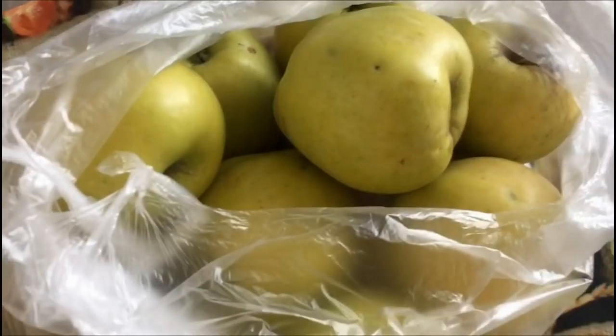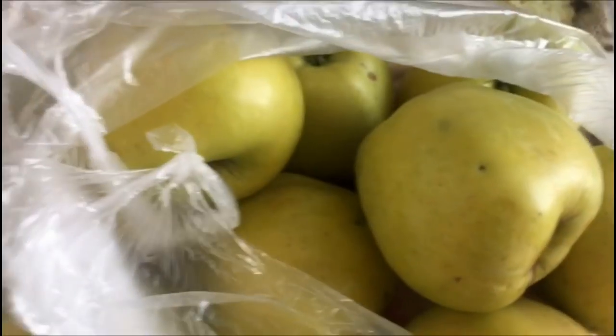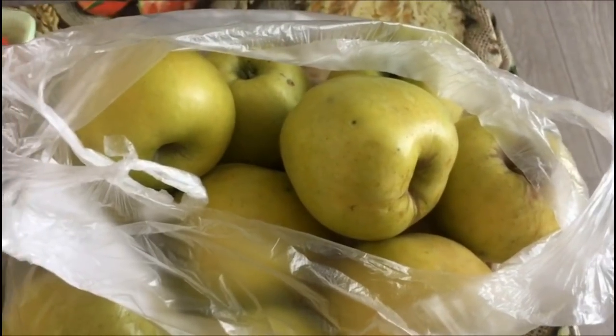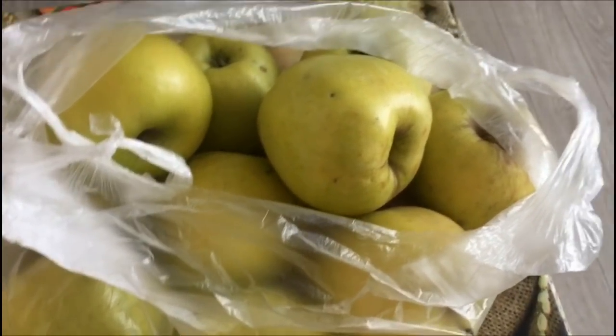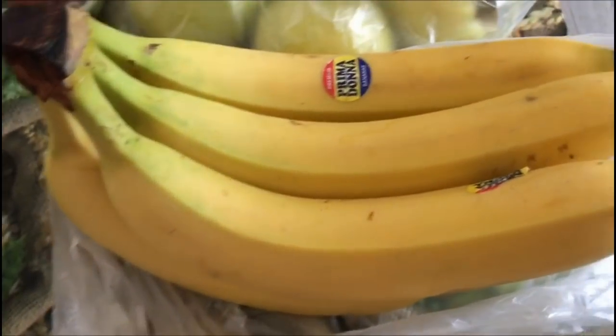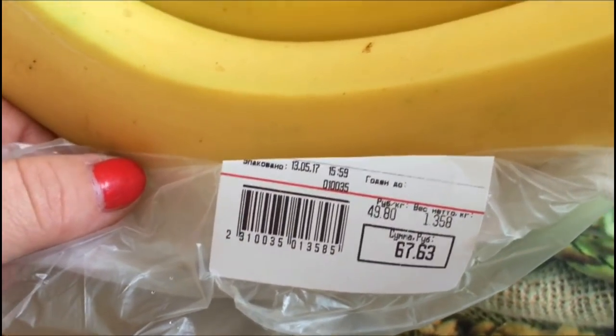Вот такие яблоки «Голден». Яблоки идут по цене 76,71. Яблоки покупаю исключительно российского производителя — иностранные детям не покупаю. Бананчики очень симпатичные, крупные. Они идут по цене 49,80 за килограмм.